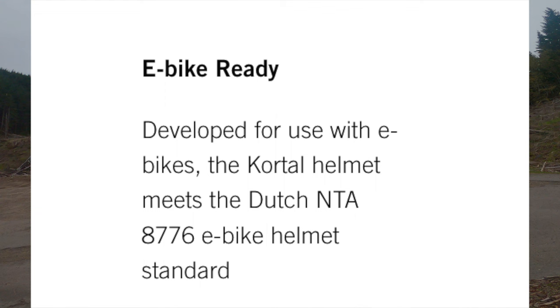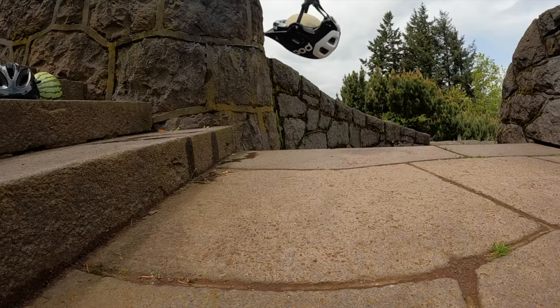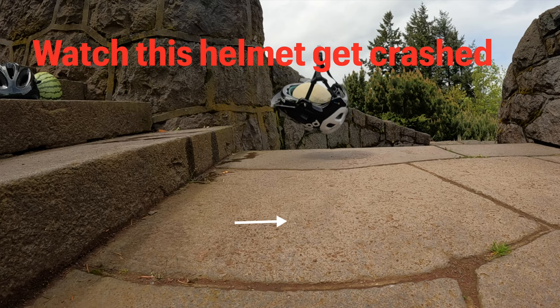An advantage of the Cordell is that it gains an e-bike rated safety rating. If you're interested in seeing the Tectal crash off a two-story building, watch this video up here on the right.